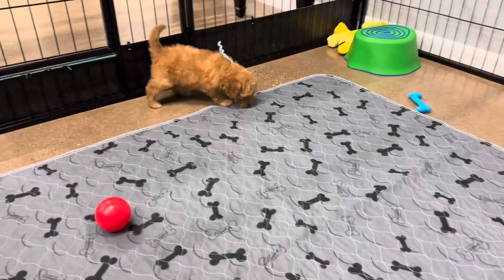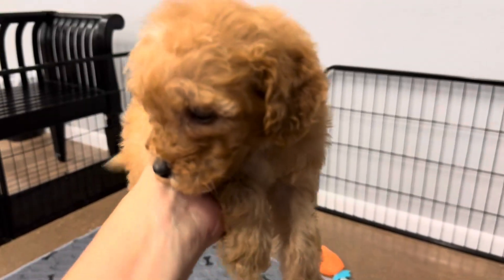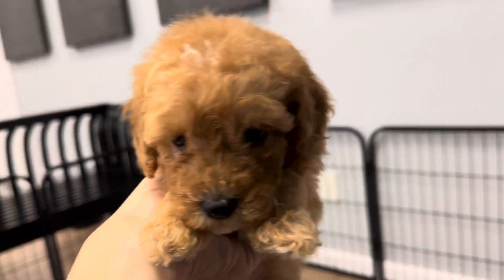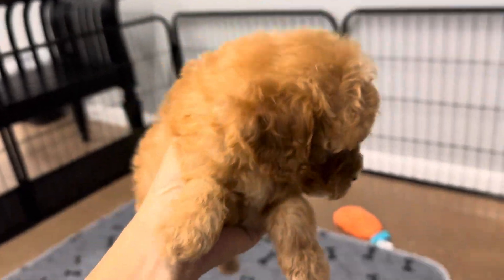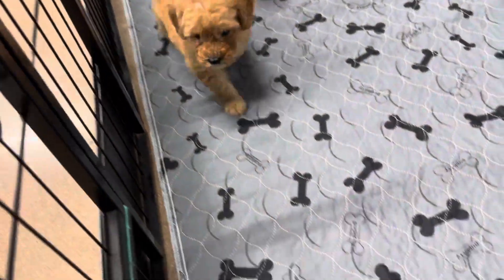This is Joy and Bo's Mint Ribbon Male. He is an F1B English Mini Golden Doodle. He has an apricot coat with a really pretty blonde color coat underneath. And you can kind of see his blonde — he's probably going to be more of Bo's color full grown.